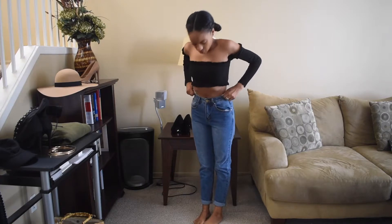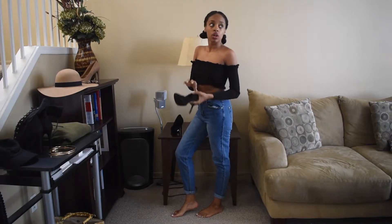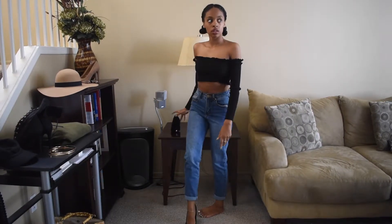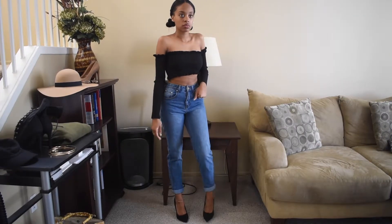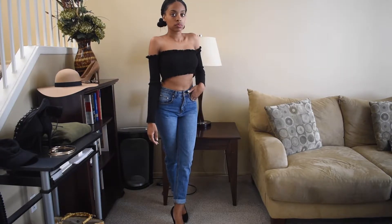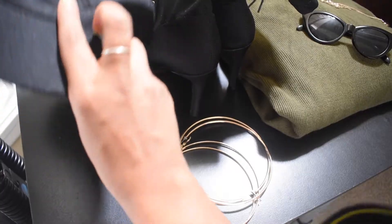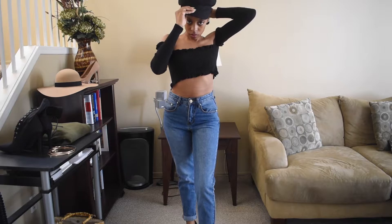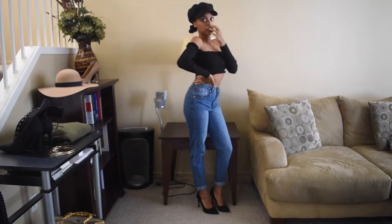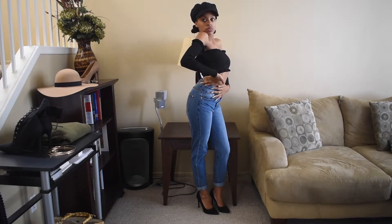So we are recycling and keeping the knitted crop and then replacing the sweats with my Boohoo mid-wash boyfriend jeans. And then I am just dressing that with my black pumps. And then to accessorize, I decided to add my Baker Boy hat, which is also from Boohoo. I just love the way it looks with this. And then I added my black satchel as my bag.